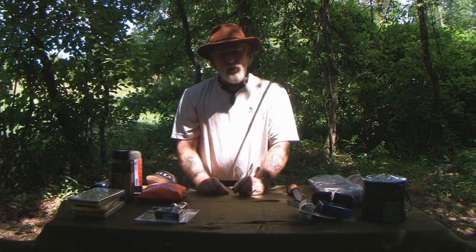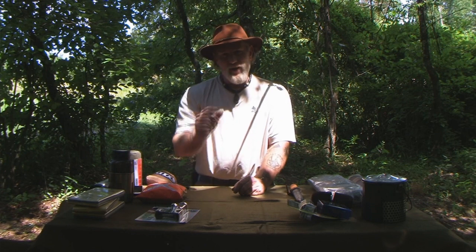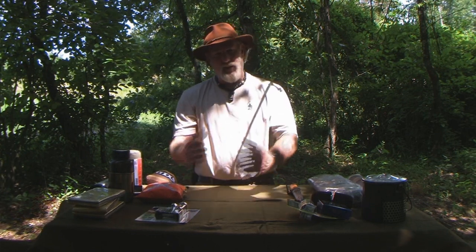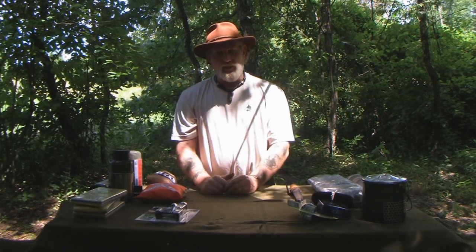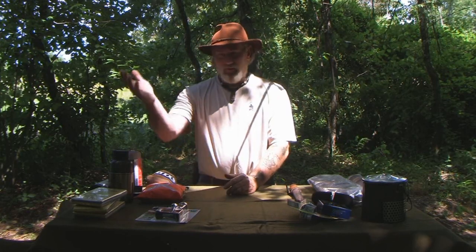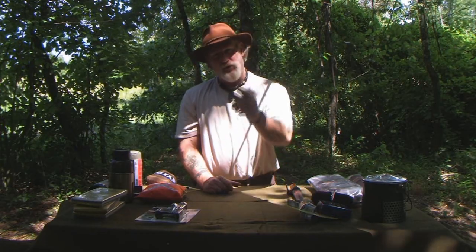I wanted to show you guys those products today and tell you where I've been and that I'm back. We'll get back to instructional videos tomorrow. I appreciate everything you do for me, for my school, for my family, for my business. We look forward to serving you and giving you the best in survival technology and survival information over the years to come. Thank you very much for your time, views, and support — I'll be back with another video as soon as I can.